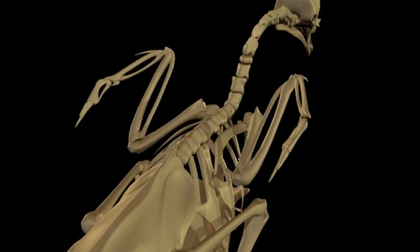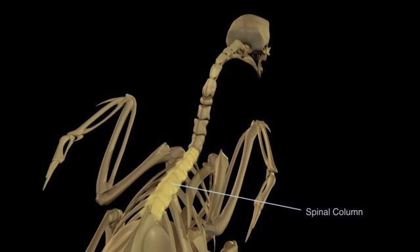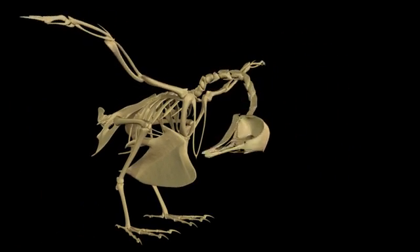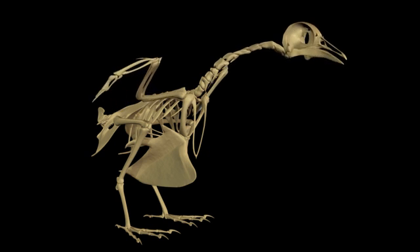The central sections of the spinal column are fused into rigid blocks to cope with the stresses of flight. Because of this, birds are notoriously stiff-backed. To compensate, they have necks that are long and incredibly flexible.